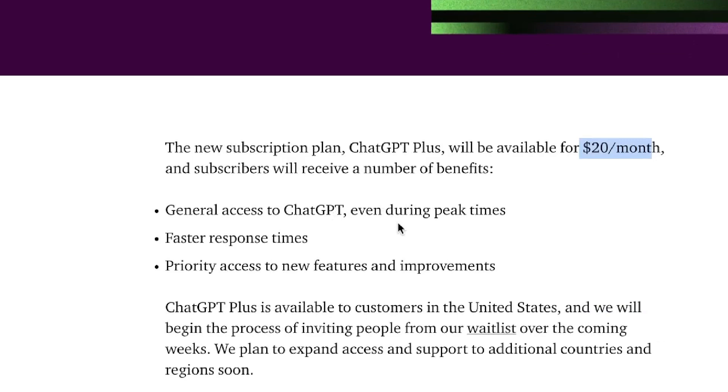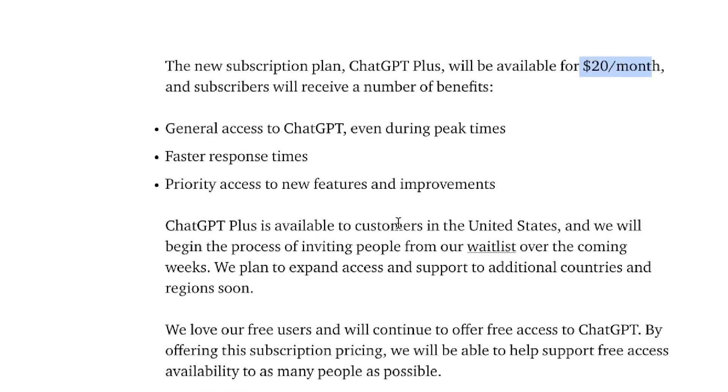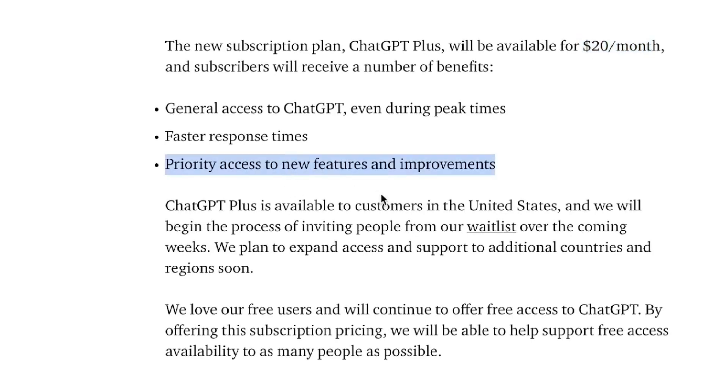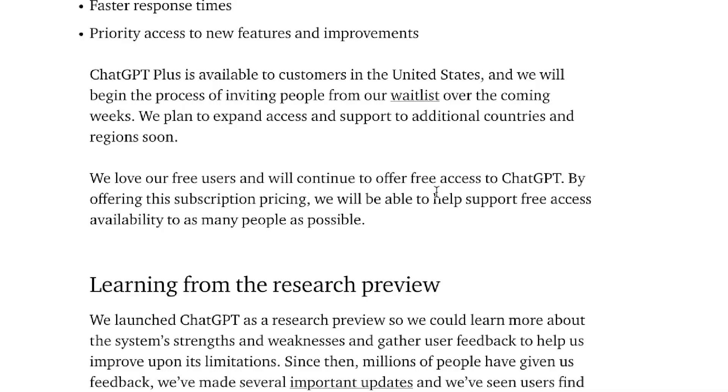For $20 per month you'll be able to get general access to ChatGPT even during peak times. You'll also have faster response time, so you will get your output a lot quicker compared to if you were to use the free version. You'll also get priority access to new features and improvements, so once they roll out new features, as a paid member you'll be able to get those first compared to if you're on the free plan.